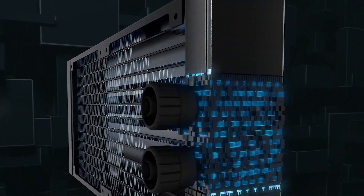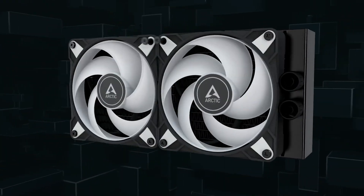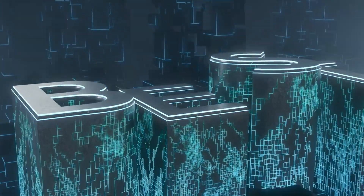We will walk you through each cooler's standout features so you can find the best match for your setup. Be sure to check the description below for links and prices of each AIO cooler so you can make an informed decision. Let's jump in and find out which cooler will keep your CPU running at its best.